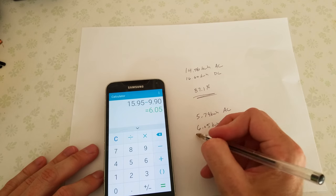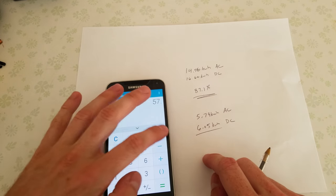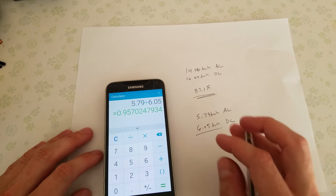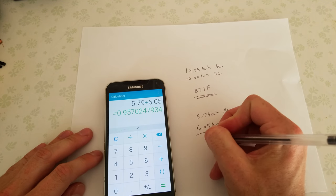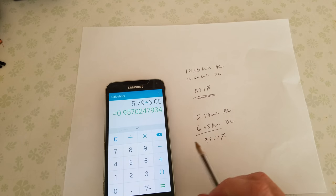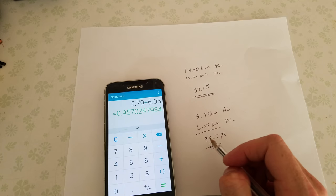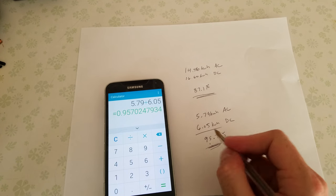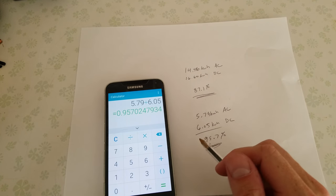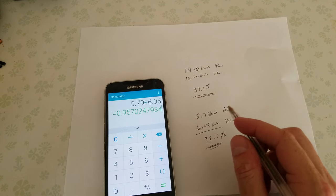So again, by dividing these two numbers, we get 5.79 divided by 6.05 — an overall efficiency rating of 95.7%. The load for that averaged about 9,000 watts. This efficiency is much higher than I was expecting. I expected it to be in the 90s, but I didn't expect it to be almost 96%. It would be interesting to see what the efficiency curve of this would be if you were to graph out points at 500 watt intervals from 0 to 10,000 watts.